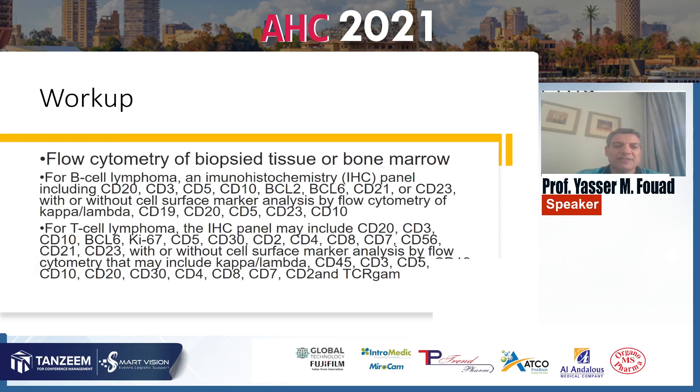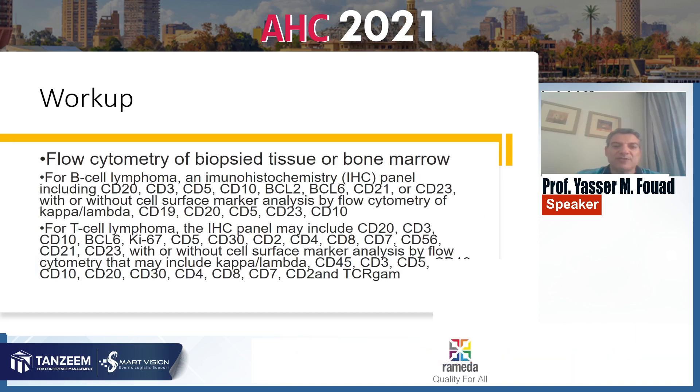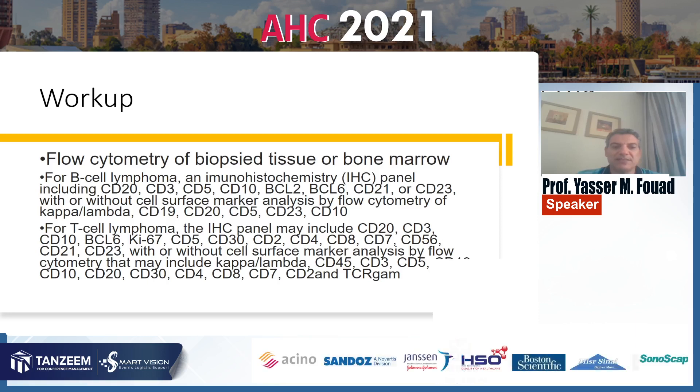One important investigation is flow cytometry of biopsy tissue or bone marrow. For B-cell lymphoma types, an immunohistochemistry panel includes CD20, CD3, CD5, CD10, BCL2, and BCL6.